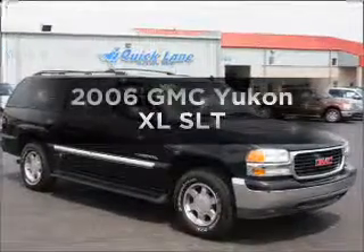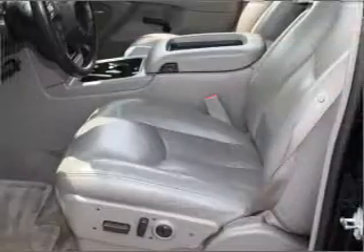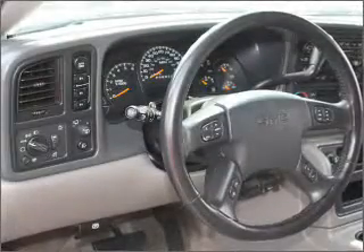Imagine yourself in this 2006 GMC Yukon XL. Travel the roads in style and comfort in this great vehicle, with a powerful 8-cylinder engine that responds smoothly to its automatic transmission.